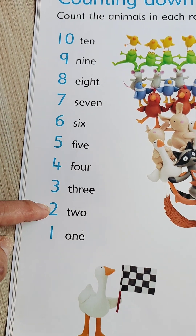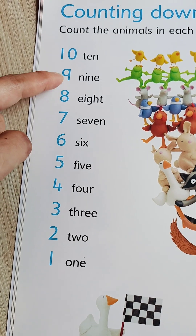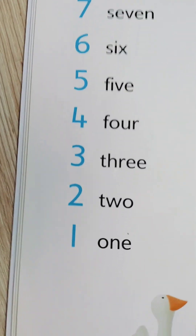One, two, three, four, five, six, seven, eight, nine, ten! Now, let's spell the numbers!